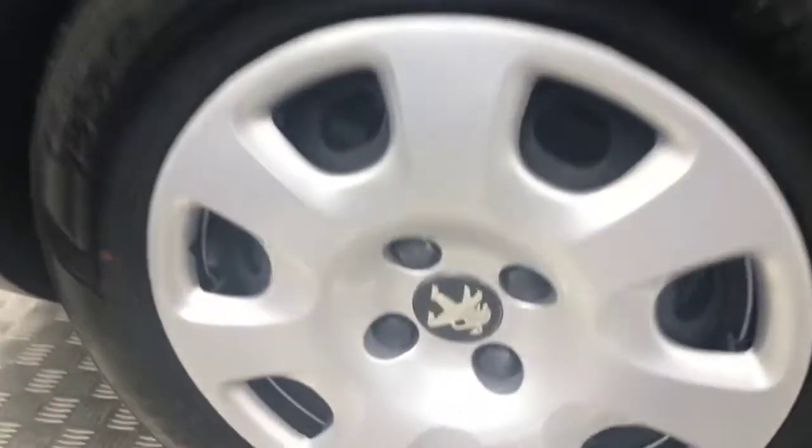Your wheel trims are perfect with loads of life left on that. The sliding door opens nice and easily - it's not stiff or anything like that. And coming down there's your final wheel there.